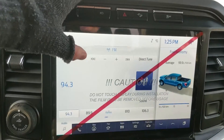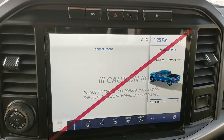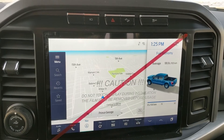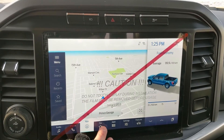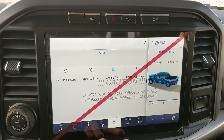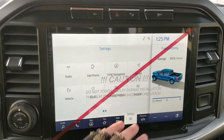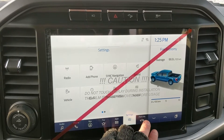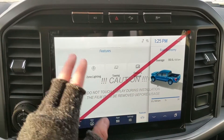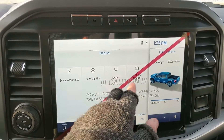Moving on to your center infotainment screen which is SiriusXM radio and Bluetooth capable. You have your Bluetooth phone controls, navigation screen so you're hopefully not going to get lost, a favorite screen for all of your most used apps and settings, the settings screen for your most used vehicle settings, and then general truck features such as driver assistance, zone lighting, towing and the owner's manual.